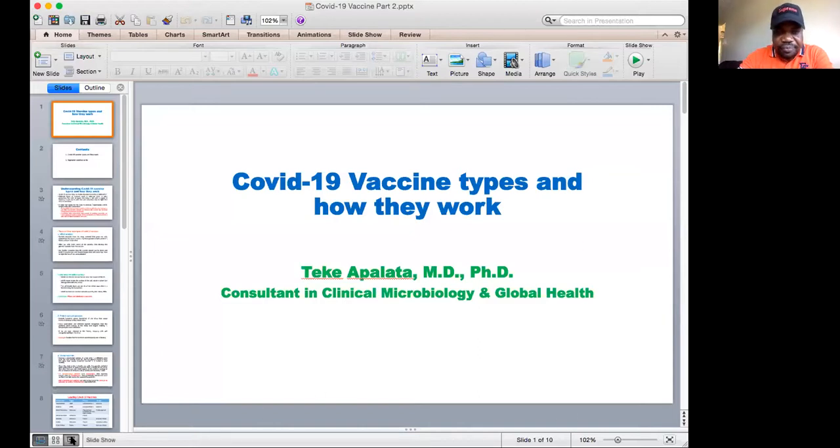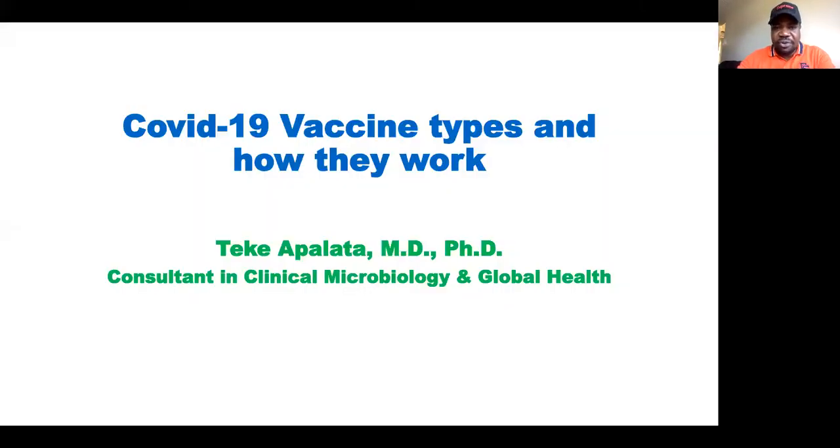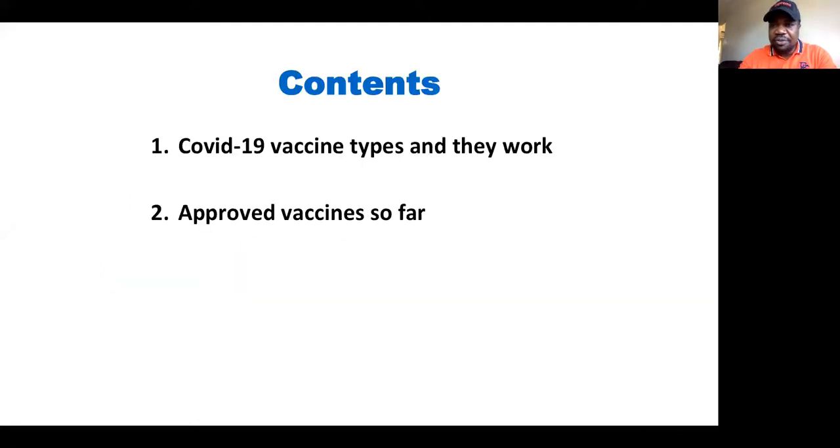COVID-19 vaccine types and how they work. We will look at all different vaccine types and the way they work so that we can understand that, and we will then look at the approved vaccines and the vaccination plan throughout the world.